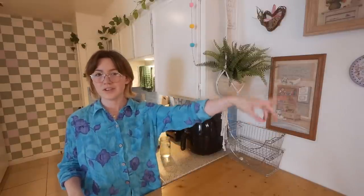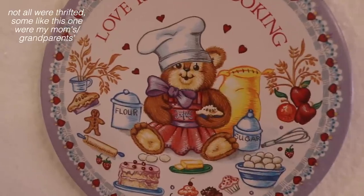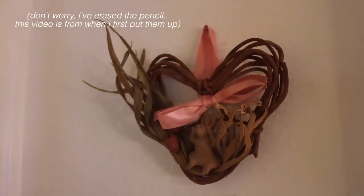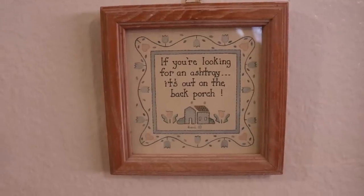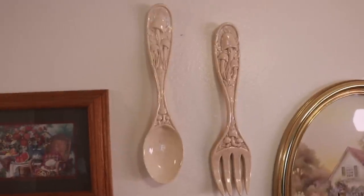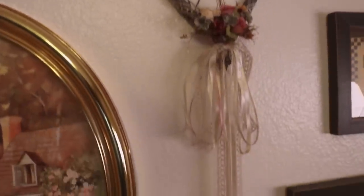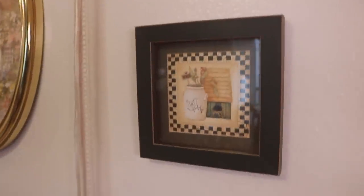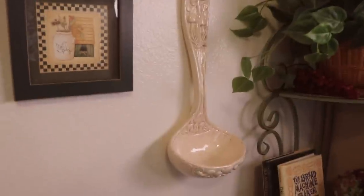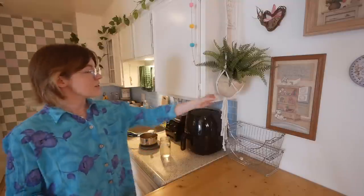A while ago I did this wall — I hung up a bunch of stuff I'd been collecting. Every time I went to the thrift store I would look at the wall art area and grab whatever quirky little grandma thing I was interested in. Some of the things I don't love as much as others, but I was just trying to complete the wall. I can always replace them later. There's a gold frame I kind of want to paint a different color but I don't really know what color.